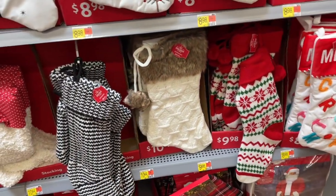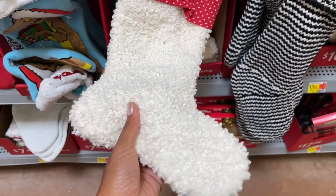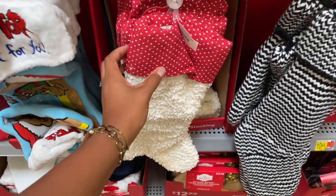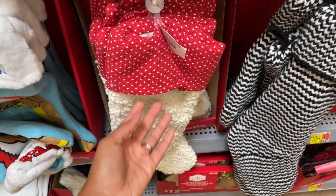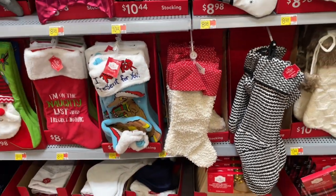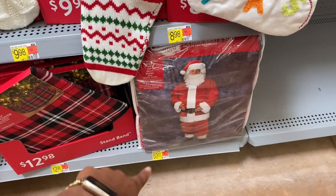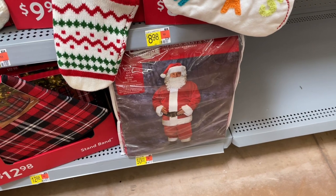They also have this one that is kind of a boucle - I like that, to be honest. I don't feel like the boucle matches the top that they have on it, but hey, what can you do. They also have a Santa Claus costume for fifty dollars, so you can be Santa Claus for Halloween if you want, or just Santa Claus for Christmas.